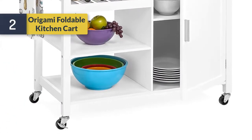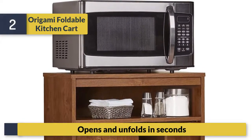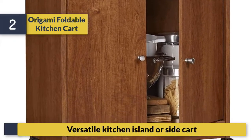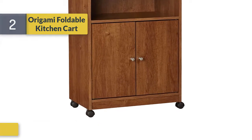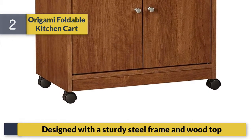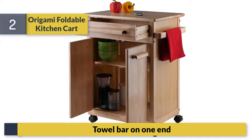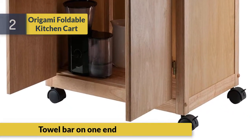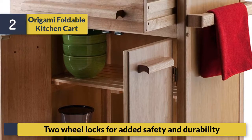Number two: Origami Foldable Kitchen Cart. Opens and unfolds in seconds. Versatile as a kitchen island or side cart. Designed with a sturdy steel frame and wood top, with a towel bar on one end. Two wheel locks for added safety and durability.